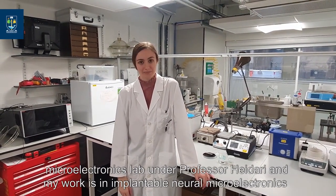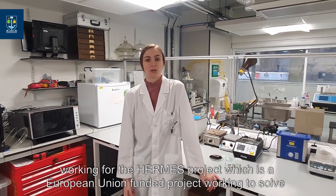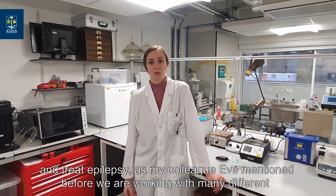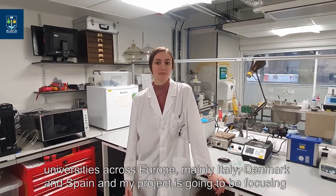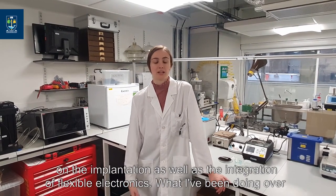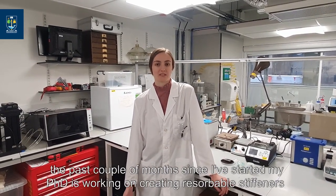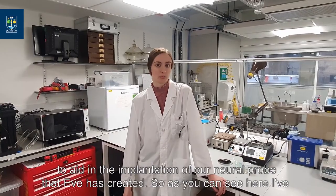Hello, my name is Maria, and I'm a second-year PhD student at the University of Glasgow, working in the microelectronics lab under Professor Heidari. My work is in implantable neural microelectronics, working for the HERMES Project, which is a European Union funded project working to solve and treat epilepsy. As my colleague Eve mentioned, we are working with many different universities across Europe — mainly Italy, Denmark, and Spain. My project focuses on the implantation as well as the integration of flexible electronics, and I've been working on creating resorbable stiffeners to aid in the implantation of the neural probe that Eve has created.